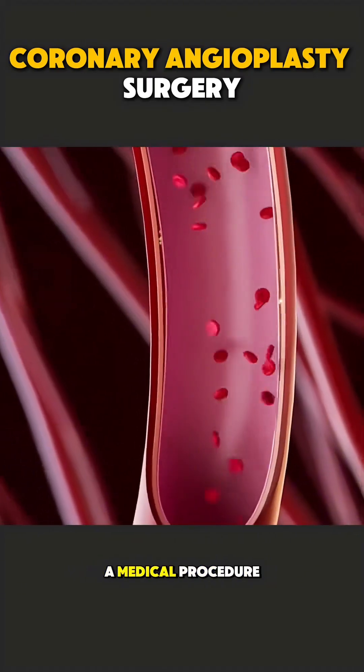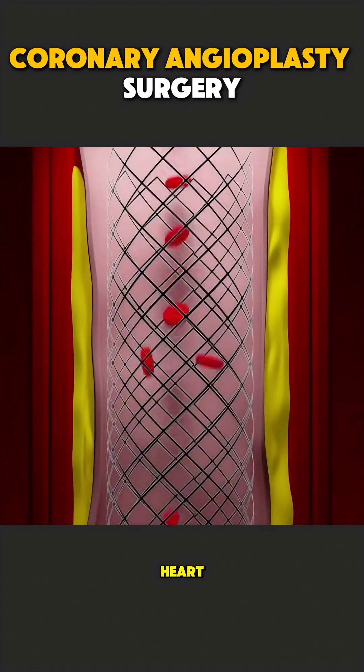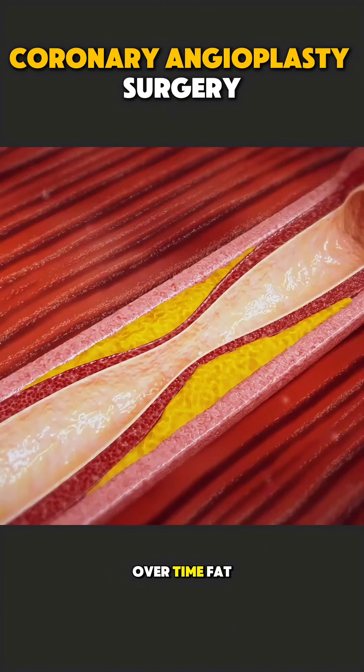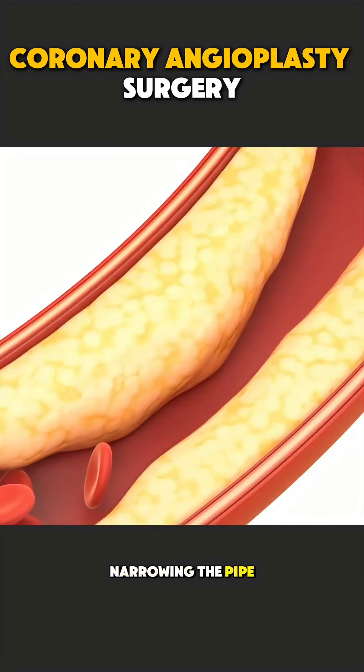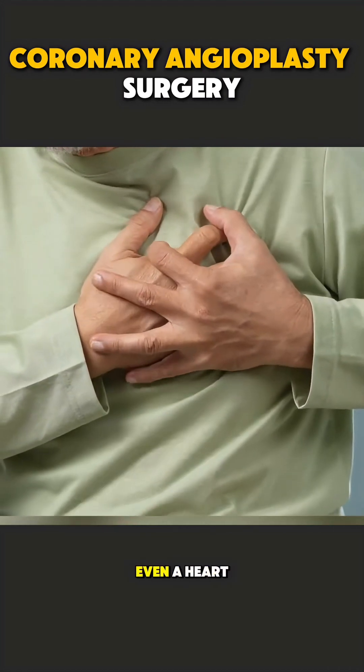Coronary angioplasty is a medical procedure that opens blocked heart arteries and restores blood flow to the heart. Think of your heart arteries like water pipes. Over time, fat and cholesterol can stick to the walls, narrowing the pipe and reducing blood flow. This can cause chest pain or even a heart attack.